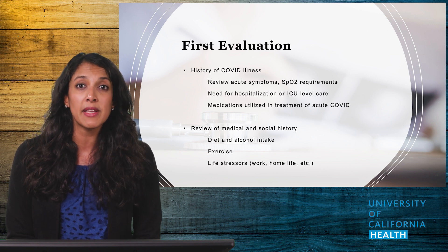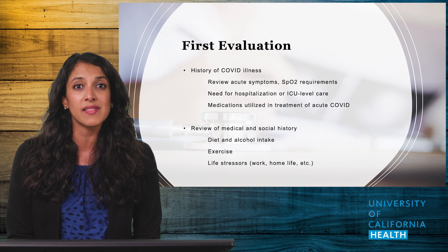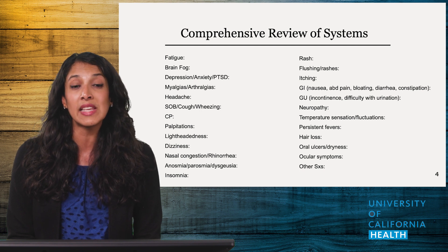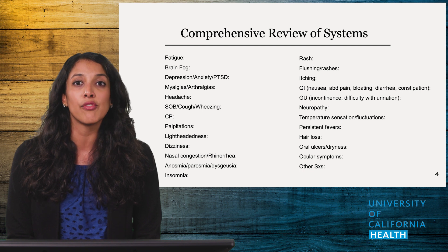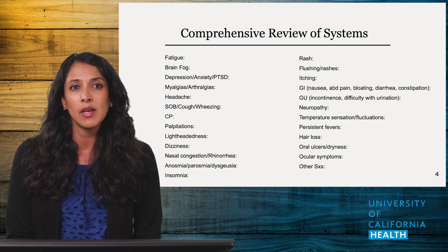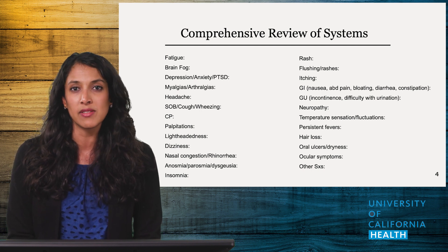In my experience, many patients started drinking more alcohol during the pandemic, but their dietary habits may have changed as well. A comprehensive review of systems is important, and the timeline surrounding these symptoms is equally as important. If a patient was having some of these symptoms and they worsened after having COVID, that would be a different management plan than if some of these were a new symptom. Providers can also ask patients to complete a list of these prior to the appointment to be time conscious.